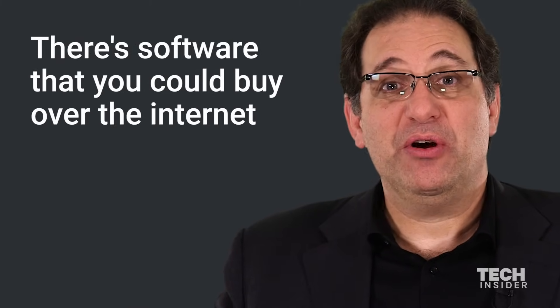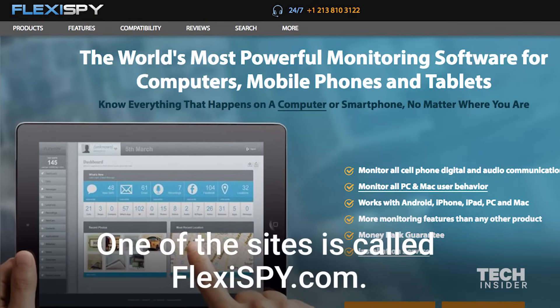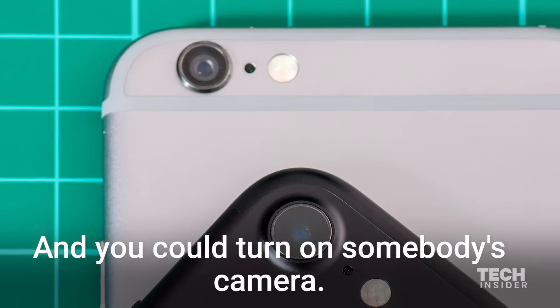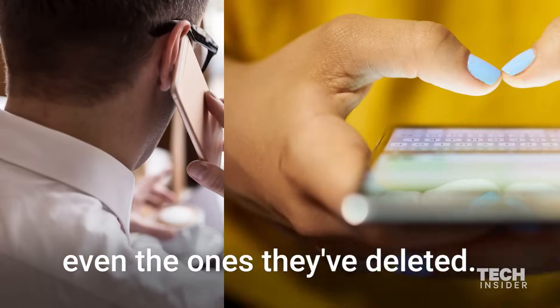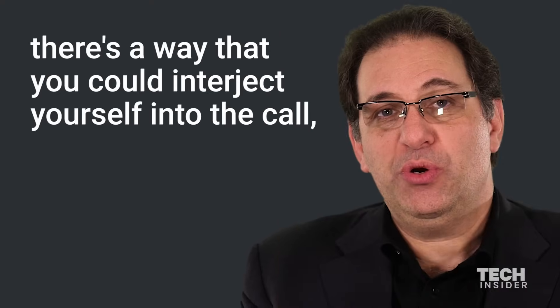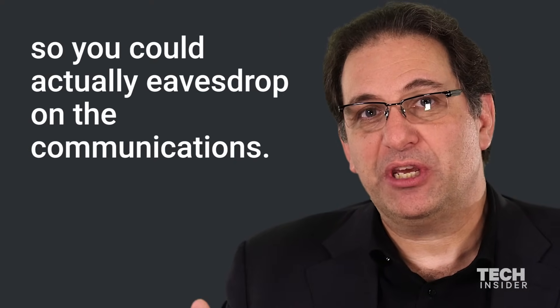There's software that you can buy over the internet for a few hundred bucks. One of the sites is called FlexiSpy — flexispy.com — and you could turn on somebody's camera. You could read all their SMS messages, even the ones they deleted. You could intercept their phone calls, and there's a way you could interject yourself into the call so you could actually eavesdrop on the communications.